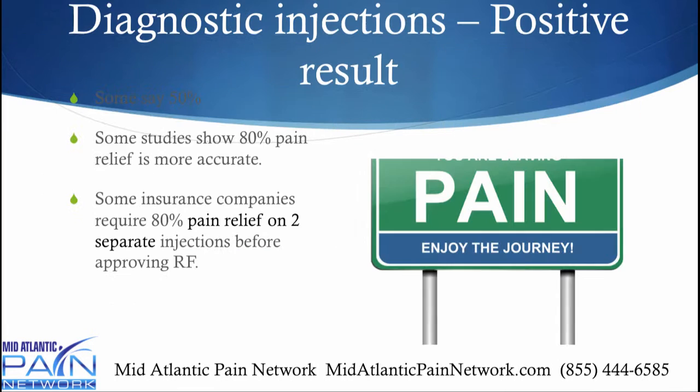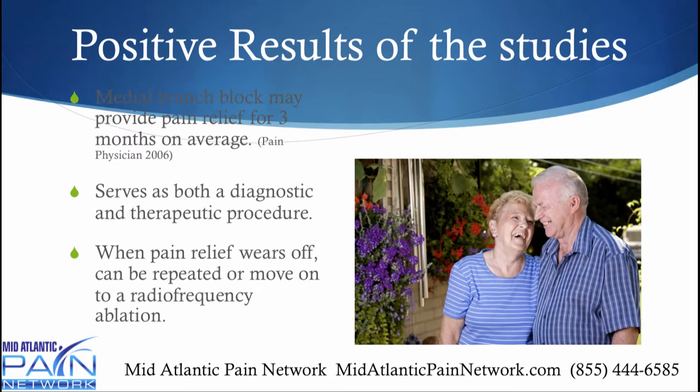That's also very effective. So if you get a positive result — some say it's 50% pain relief, some say 80% — some insurance companies require two separate injections of 80% pain relief. By the way, the sign here says 'You are leaving pain — enjoy the journey.' A medial branch block in and of itself can provide pain relief for three months on average, so it's diagnostic and therapeutic. If it wears off, the person can then go on to a radiofrequency ablation.